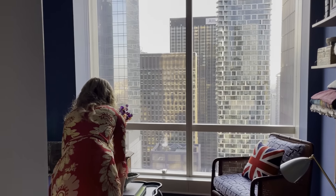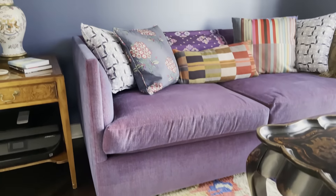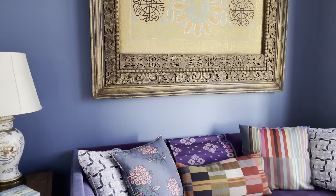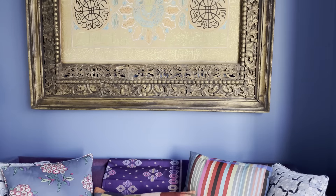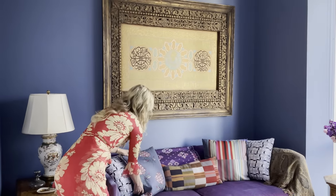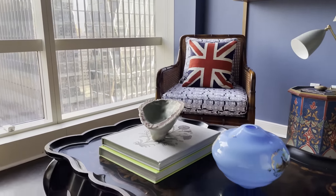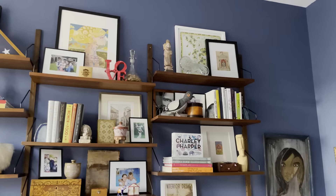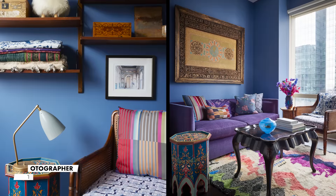This room I'll call the guest room slash library slash Zoom room. It has a sofa bed, so it's a wonderful guest room, but we also love to hang out in here. This piece behind me has a lot of spiritual meaning — I picked it up at a market in Fez, Morocco. It's an embroidered silk tapestry in a carved wood frame. This blue color has so much depth and beauty; it feels very serene. People are often afraid to use dark colors in small rooms, thinking it will make them look smaller, when in fact it opens up the room and makes it feel more expansive.